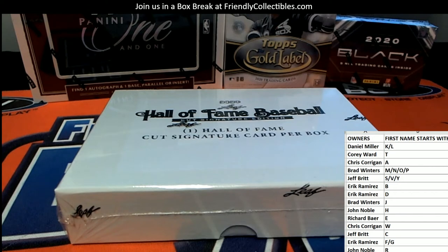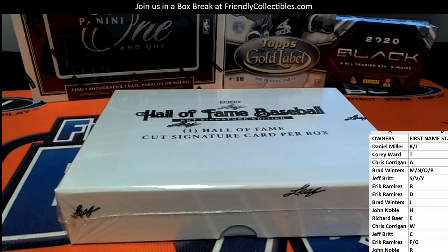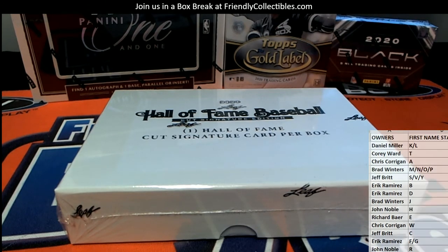Good luck, guys. Again, first name starts with, okay? Let's see what we got here.